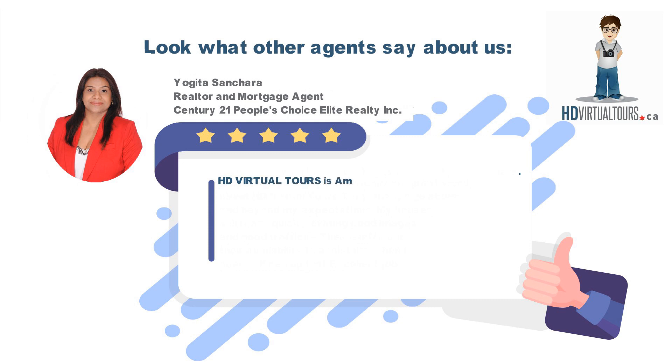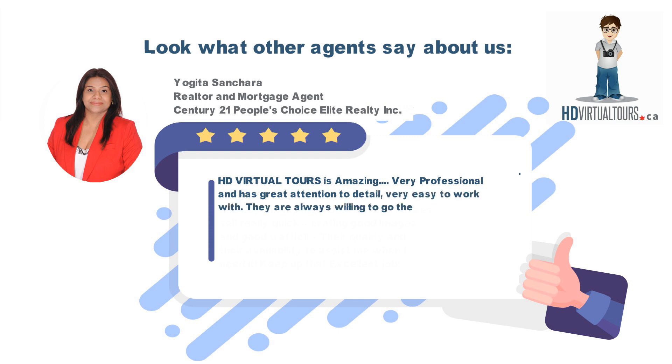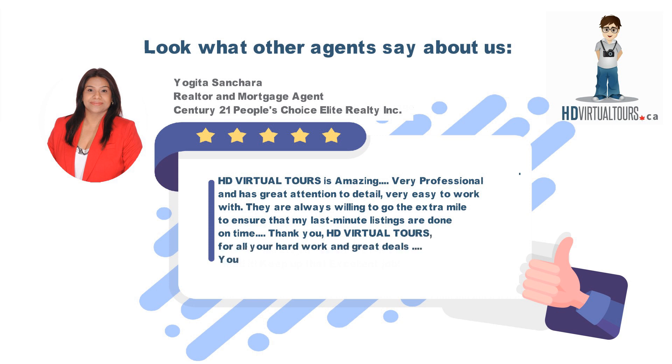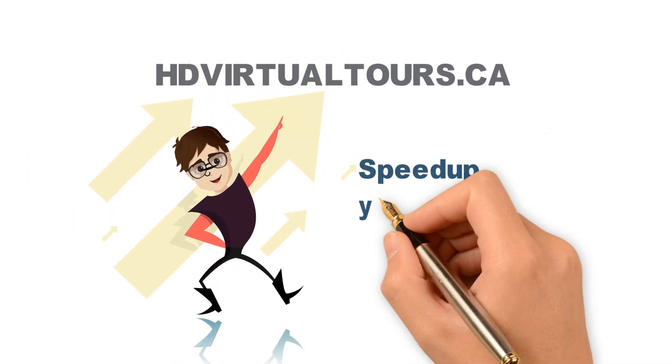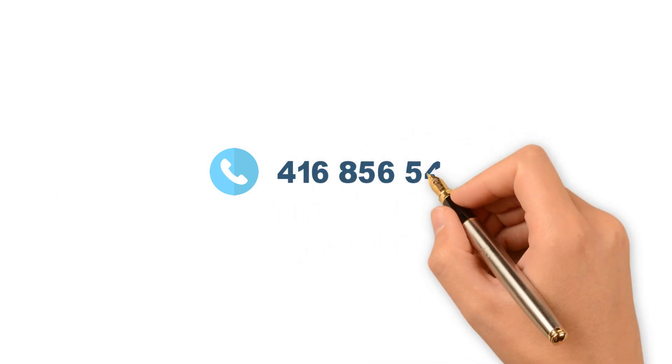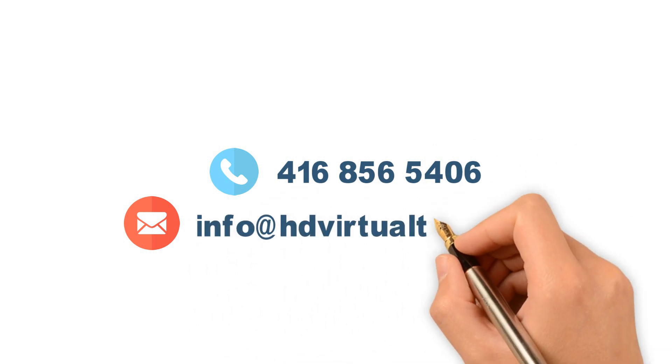HD Virtual Tours is amazing — very professional and has great attention to detail. Very easy to work with. They are always willing to go the extra mile to ensure that my last-minute listings are done on time. Thank you HD Virtual Tours for all your hard work and great deals. You are the best! Visit us at hdvirtualtours.ca and speed up your selling with HD Virtual Tours. Phone: 416-856-5406. Email: info@hdvirtualtours.ca.